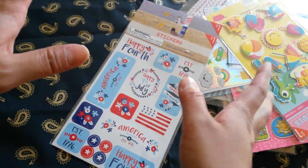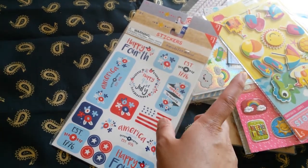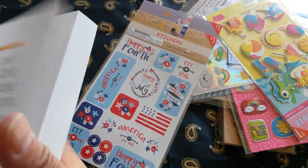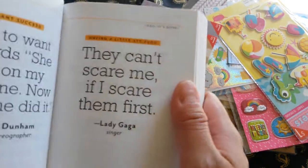That is it for this Target collective Dollar Spot haul. Take care, see you next time, and please stay tuned for my quote of the day. Please subscribe and don't forget to comment and rate. Thank you so much for stopping by. My quote of the day is: 'They can't scare me if I scare them first.' By Lady Gaga. Thanks for stopping by. Take care. See you next time. Bye!